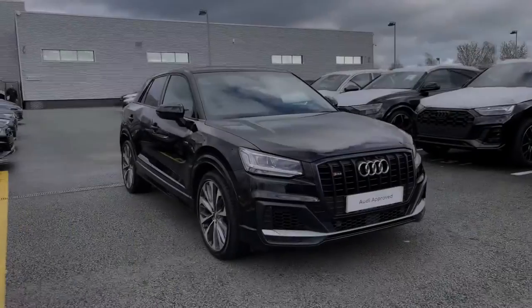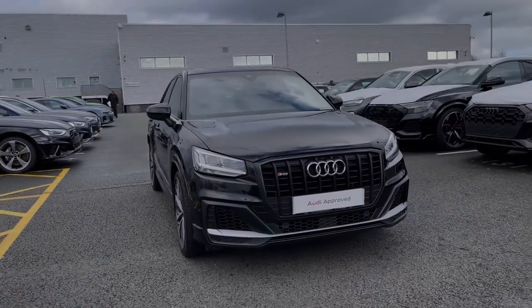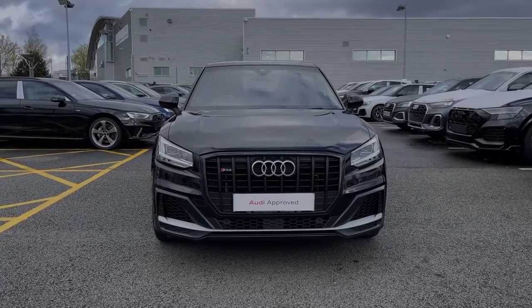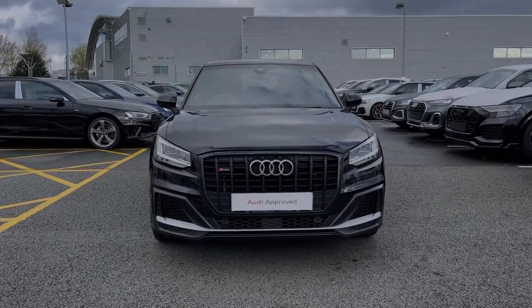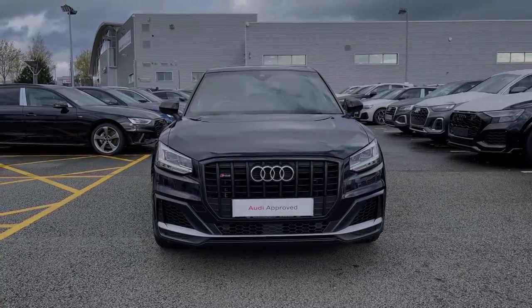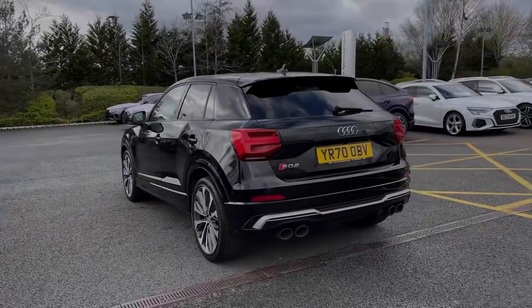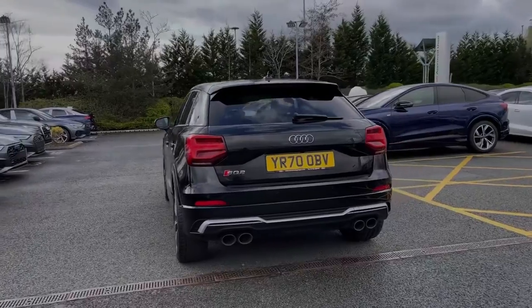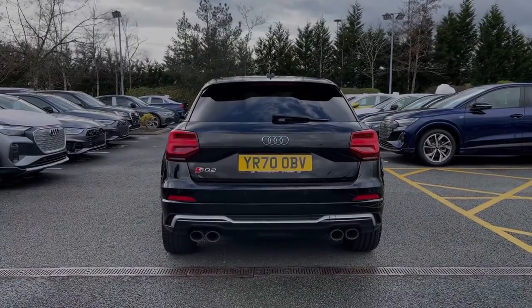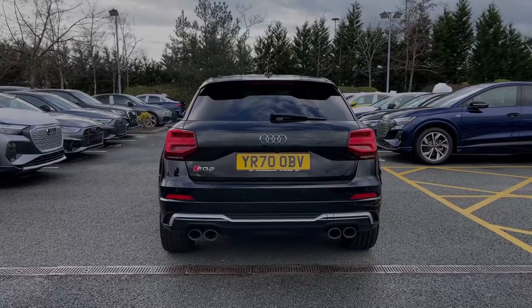Hello, my name is Ben from Stoke Audi and today I'm going to be talking you around this Audi approved used vehicle. This is an impressive 2020 Audi SQ2 Vorsprung with 300 PS in the S-Tronic automatic gearbox, finished in Mythos Black metallic paint. At the time of recording, this vehicle has covered just over 19,950 miles and has an impressive 0-62 time of as little as 4.8 seconds.